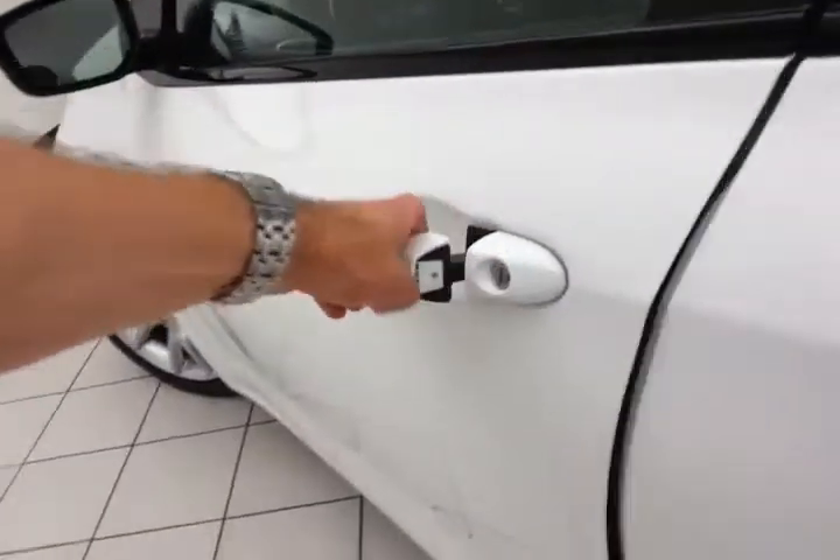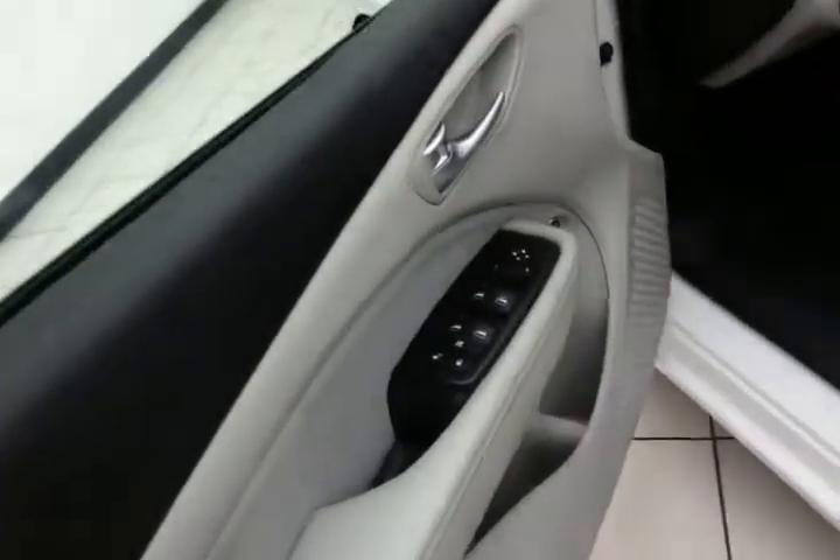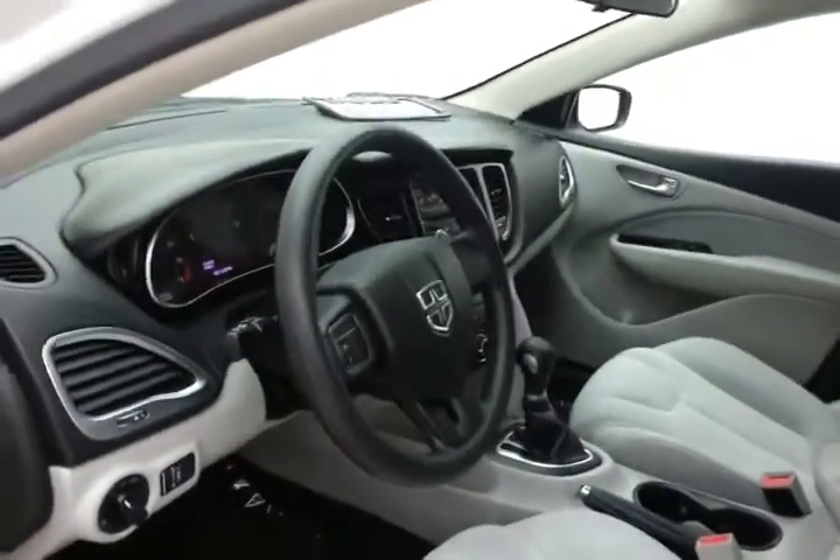This SXT has keyless entry, power windows, locks, and mirrors, along with a manual height adjuster for the driver's seat and a tilt and telescopic steering wheel to put you in that perfect driving position.